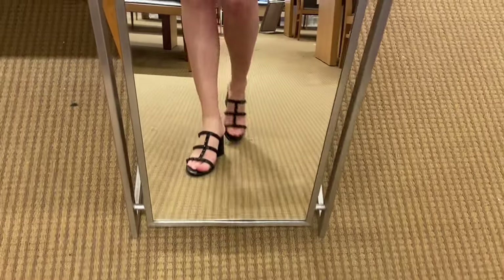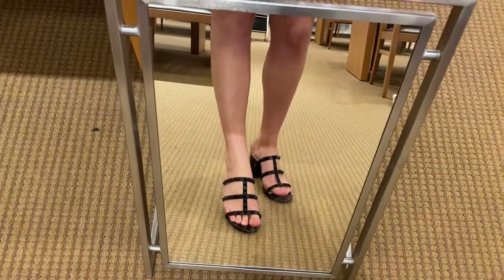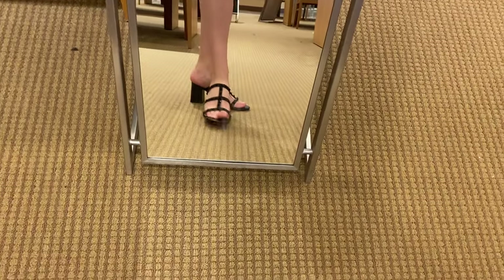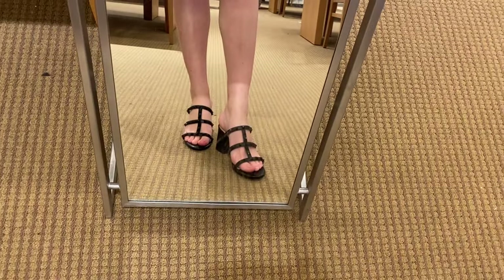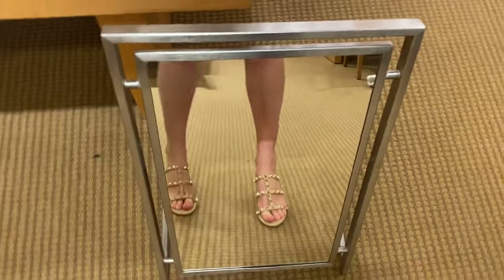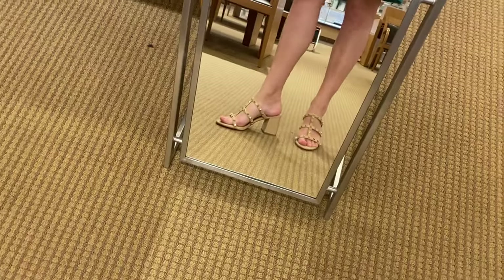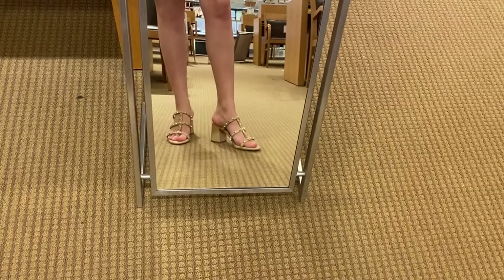Since they were out of my size in either the all-black or the black and gold, I tried on these Gianni Beanie dupes in Dillard's, and these were extremely uncomfortable. I do not recommend them at all — even just standing for a few seconds they were very, very uncomfortable on my foot.